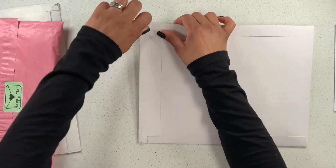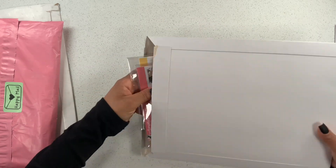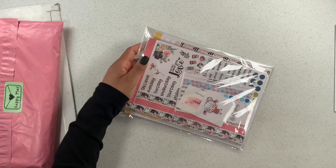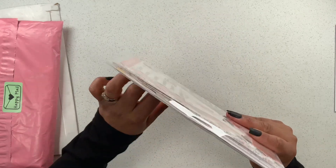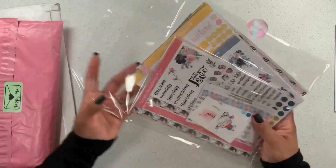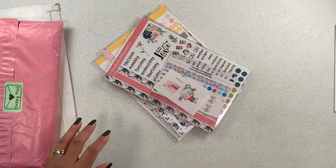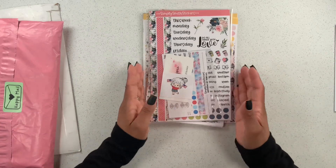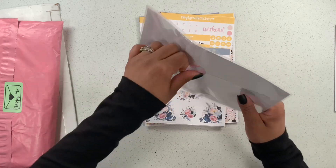Now let's get into this one — this is from Simply Smith Stickers. I've ordered from her before and she just has such amazing stickers. I did pick up something different this time and I'm super excited about it. Let me take out my shipping information... okay, let's get all of these goodies out! I didn't realize I ordered so many but I just couldn't help myself.